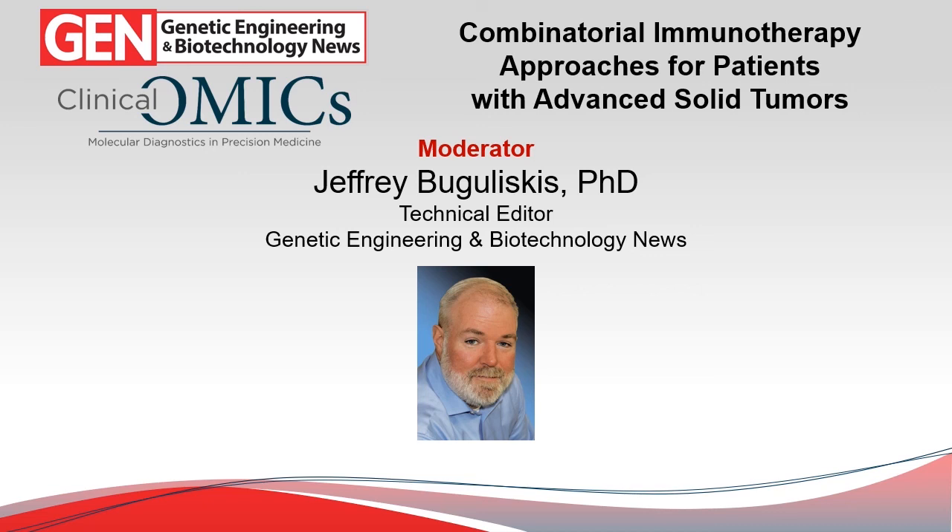Our presenters are here today to tell us about some fascinating new data around immunotherapy treatment strategies involving the intratumoral administration of autologous non-manipulated myeloid dendritic cells in combination with immune checkpoint inhibitors in patients with advanced solid tumors. This is one of the most exciting and promising areas of cancer research currently.